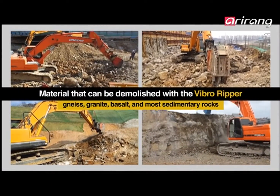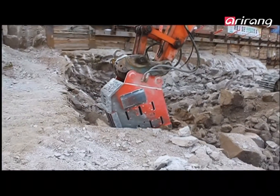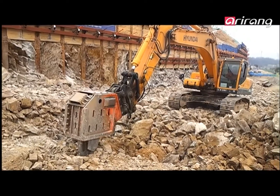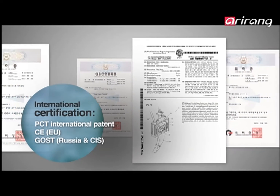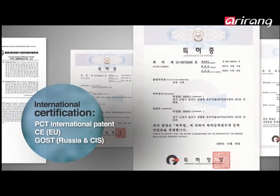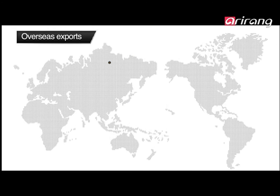The Vibro Ripper can break most rocks, ranging from granite and basalt to sedimentary rocks, making it useful at a variety of construction sites. Exports are jumping for Daedong Engineering's superior Vibro Ripper technology, as it has received the appropriate GOST and CE certifications. With a strong base in Korea where its market share is 95%, Daedong has expanded its sales network to 20 countries across the Americas and Europe.